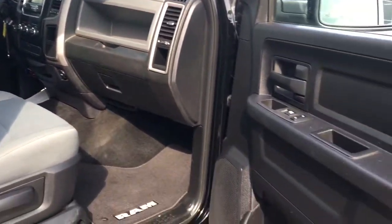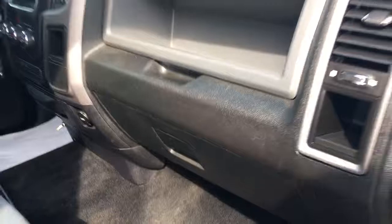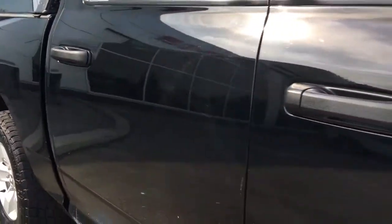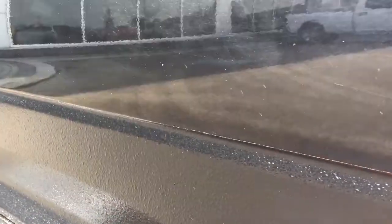Inside the passenger door you've got your power locks, your power windows, and that glove compartment with your wheel lock key. I just want to show you also this rock guard — just so you can see exactly what it is I'm talking about. It's a different texture, just to protect the paint.